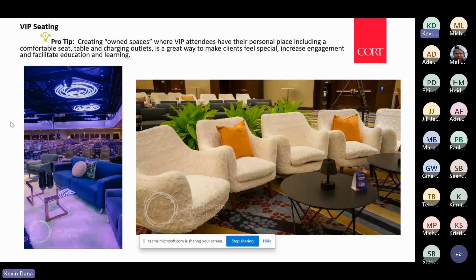VIP seating has become really important post-pandemic when talking about attendees coming to a meeting, show, or event. You really want to take care of them and provide an owned space that's comfortable — one that might have a table next to it and charging outlets nearby. It really helps increase engagement and facilitate education and learning in breakout rooms or large conference rooms.